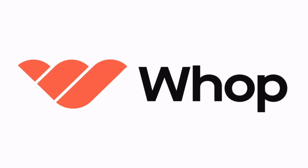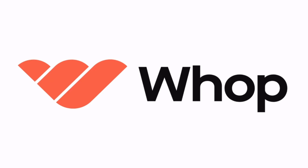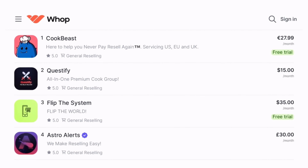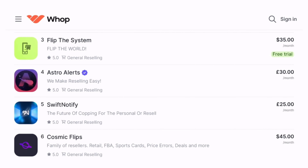For this video we partnered with Whop.com. Whop is an all-in-one digital marketplace for the sneaker community. Whether you're trying to buy or sell sneakers, Whop has plenty of different sneaker groups to choose from. You can easily read reviews, join free trials of cook groups, and see what else the website has to offer. If you're ready to take your sneaker game to the next level, you can use my affiliate link in the description box below. Thank you Whop for sponsoring this video.